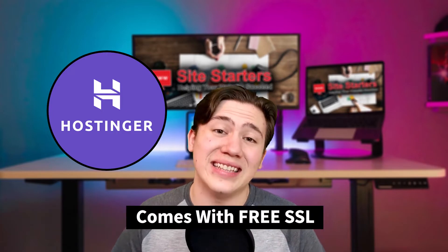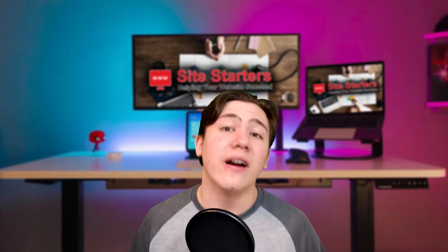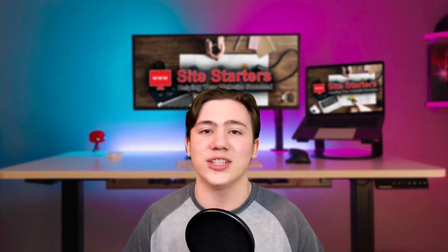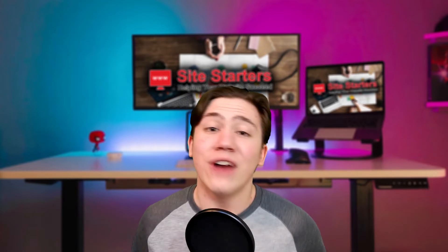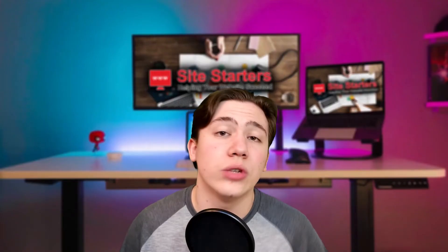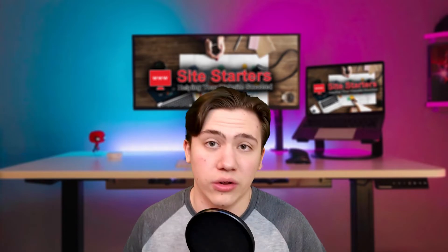Hostinger also comes with a free SSL for all of their plans. An SSL is essentially the way your website verifies that it's legitimate to the people browsing it, and it's something every single website needs. From personal experience, when I was starting out building a website I didn't have SSL on mine and went through so many problems because of it. Having a hosting plan that offers free SSL removes that worry entirely, and that is something Hostinger provides — it's a really good benefit that makes the plan even more worth it.